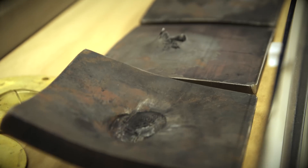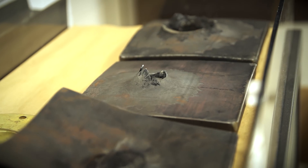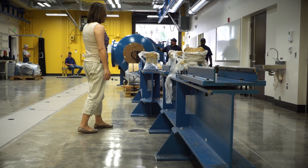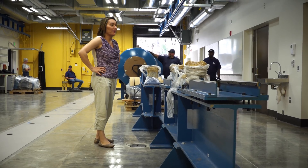Those projectiles impact a sample, which is usually a rock or a mineral, and we can study how those materials change at very high pressures and temperatures. We recreate the conditions found during planet formation.